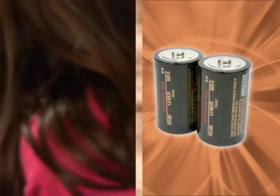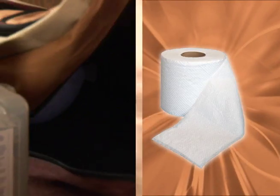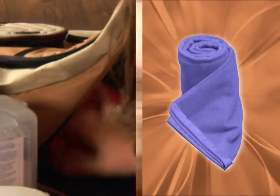food, a flashlight, batteries, a first aid kit, toilet paper, a jacket, a favorite blanket, stuffed animal, or a game.